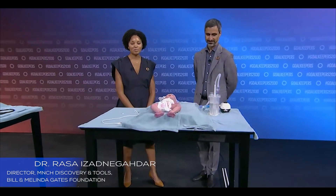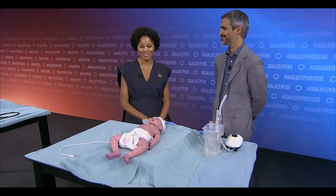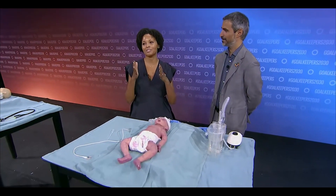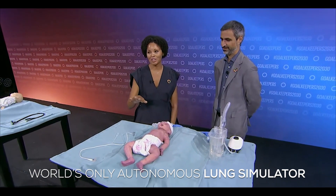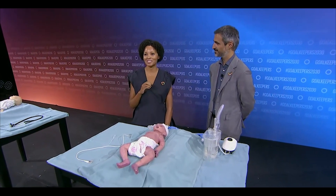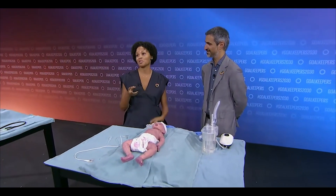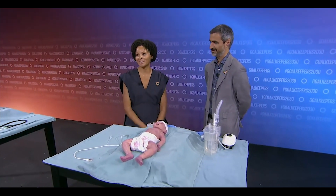When we see respiratory distress, it looks a lot like how you or I would look if we were marathon runners — using extra muscles to breathe, breathing very quickly, nose flaring out. You can see the baby using their belly muscles to breathe — what we call belly breathing. Sometimes they'll even make little grunting sounds, essentially trying to give themselves CPAP, leaving a little pressure in their lungs so they don't collapse all the way down when they exhale.